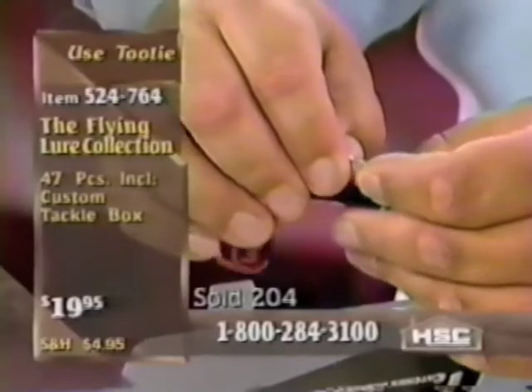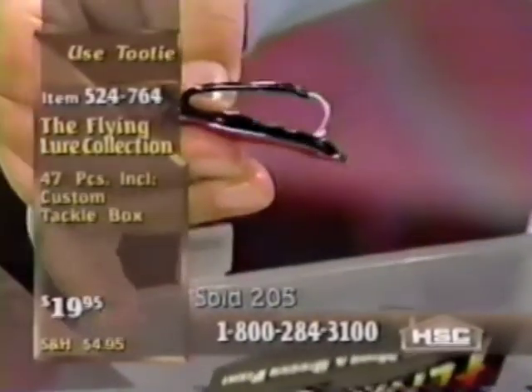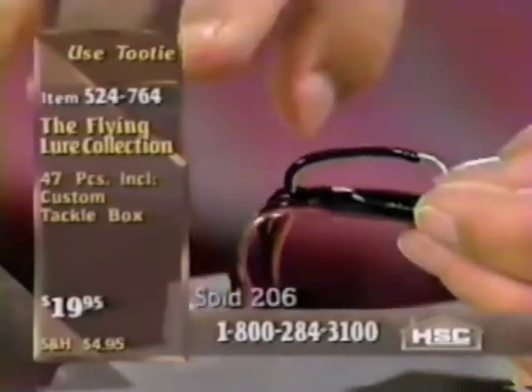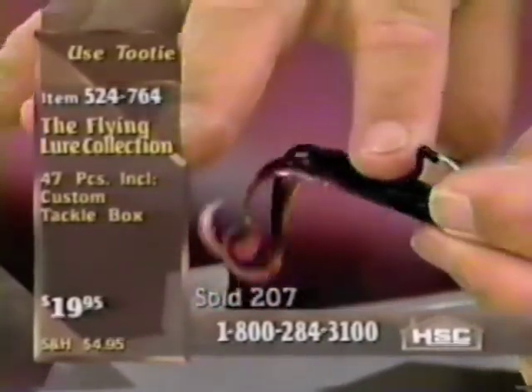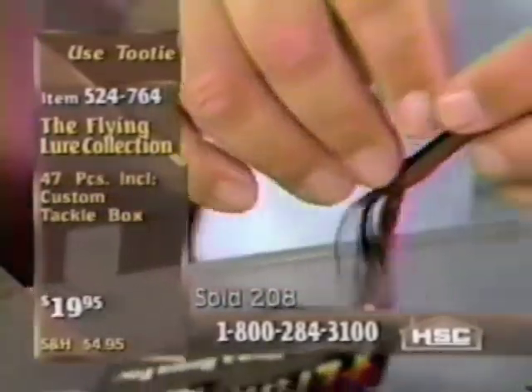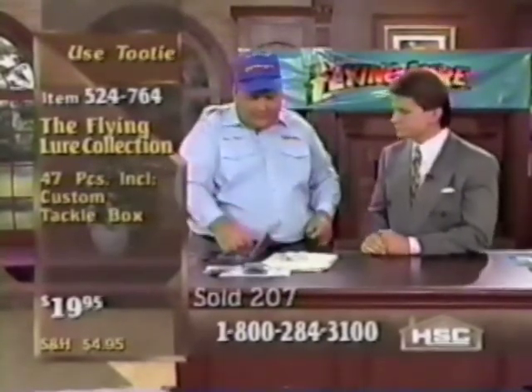If I put one of these middle tentacles up on the hook — look what happens: I've just made a natural weed guard. Weeds will deflect off this hook both backwards and forwards, but when I set the hook to catch a fish, it'll penetrate right through that soft plastic. The beauty of the flying lure is that it's so simple and perfectly designed.